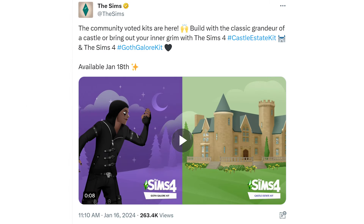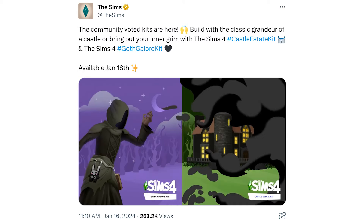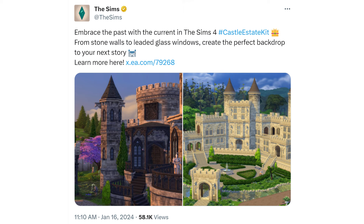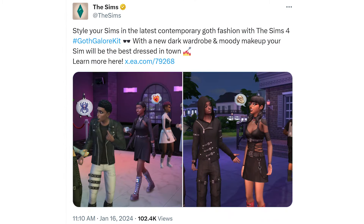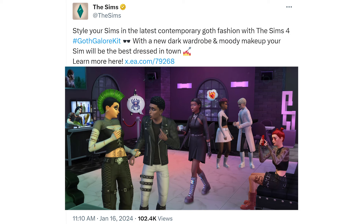Now moving along to the kit announcement. The community voted kits are here — it goes from the Sim to the Grimm, bringing out that inner grim. They follow that up with: embrace the past with the Sims 4 Castle Estate Kit. From stone walls to leaded glass windows, create the perfect backdrop for your next story. There's a link to the blog post which actually shows the items coming with the kit.